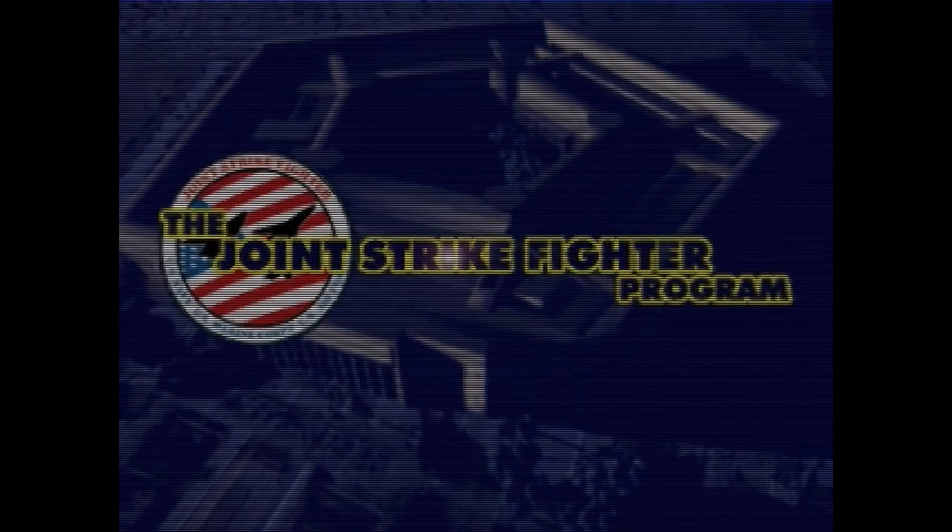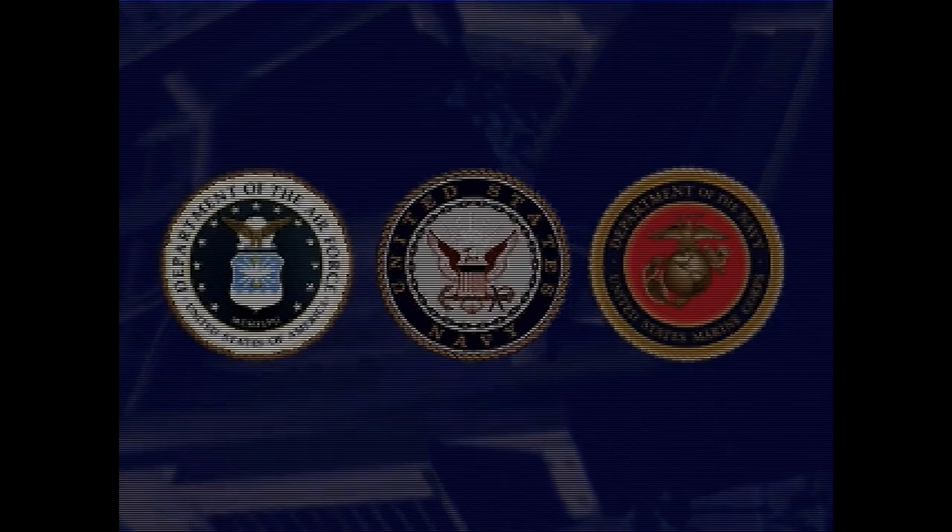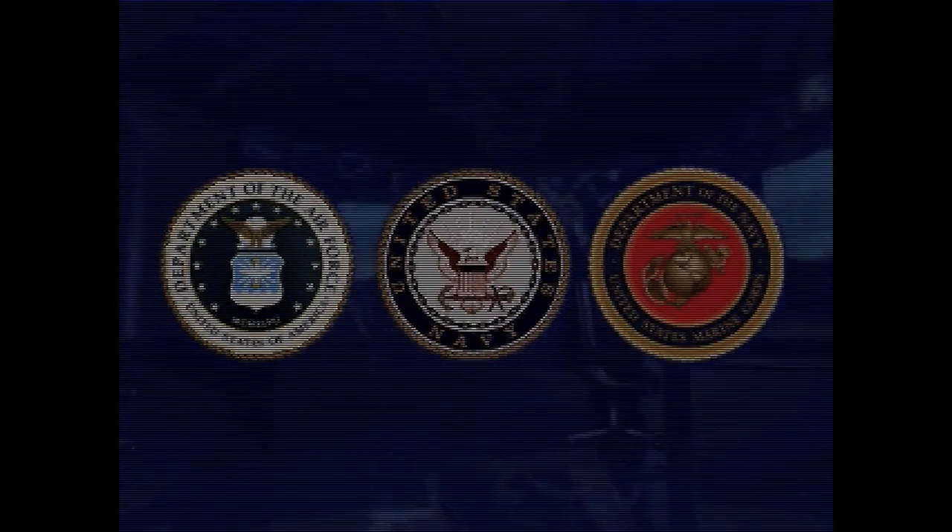The Joint Strike Fighter program was set up to produce a next generation jet fighter for use by the US Air Force, US Navy and US Marine Corps. It will result in the mass production of a combat aircraft far superior to any other in existence. Although there will be an STOVL version for the Navy and Marines, the majority produced will be conventional and destined for the Air Force.